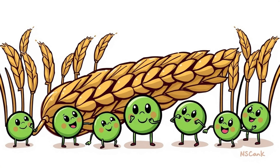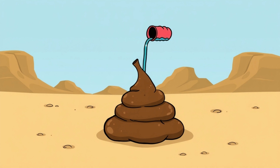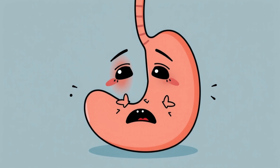Fiber helps move things along — it adds bulk and feeds gut bacteria. Without it, your poop becomes hard and slow. Water also matters: dehydration makes your colon pull too much water from the waste, leading to constipation. Also, your gut has its own nervous system called the enteric nervous system. It has over 100 million neurons and can operate independently from your brain. This is why you feel emotions in your stomach — butterflies, anxious feelings, urgency. It's all real.